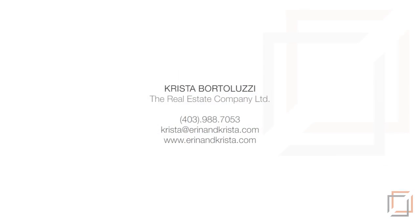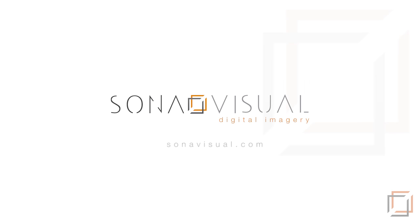This property is currently listed by Cristobor de Luzzi at The Real Estate Company. Please contact for more details. Thank you for watching.